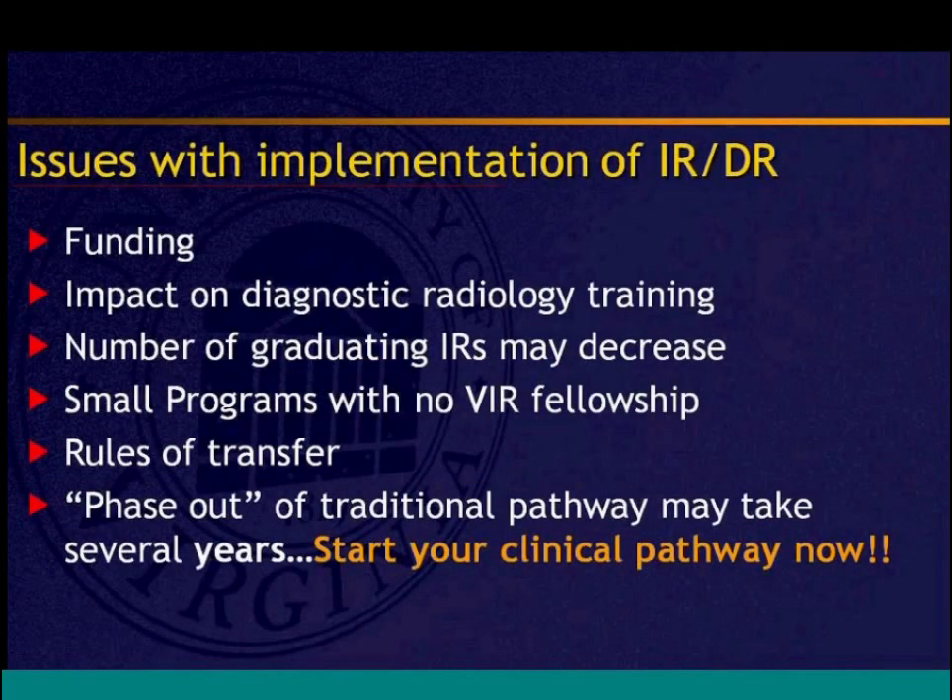The rules around program transfers are a major concern for program directors. If a PGY-4 or PGY-5 resident transfers to another program to complete their IRDR, the sending program loses a resident who was covering call. Some centralized matching process similar to the NRMP may help manage transfers. The phase-out of the traditional fellowship will take time — likely five to seven years or more — and the start of IRDR programs is still probably at least a couple of years away.